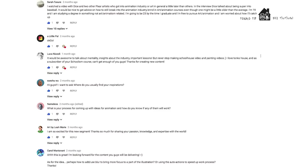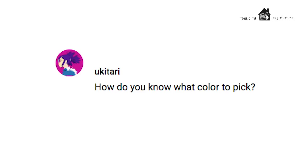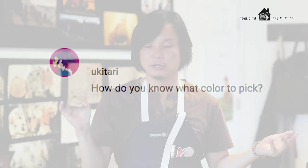Tonko Tip of the Day is this question by Ukitare — I hope I'm pronouncing your name right. Your question was: how do I pick the right color when I'm painting? It's a very good question.